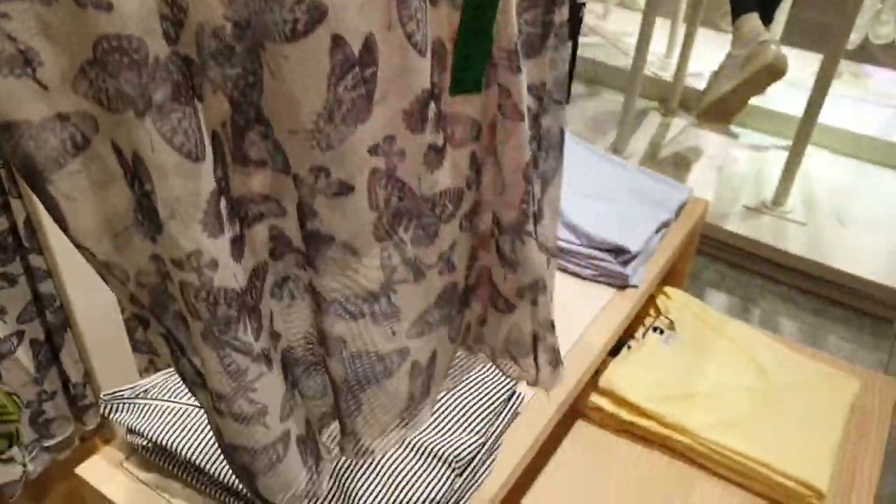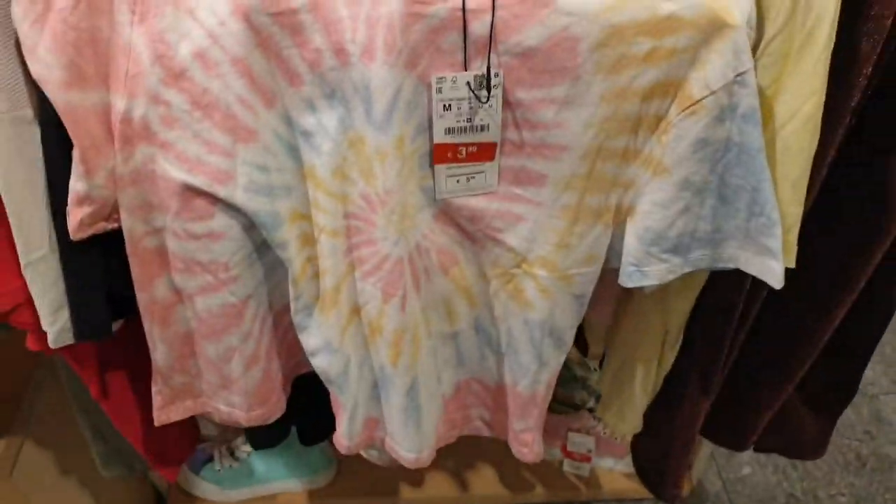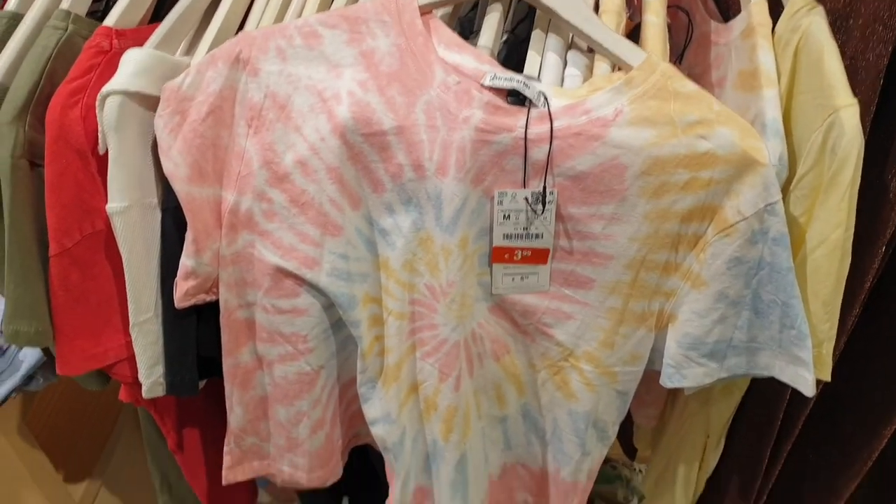These are 10 euros. First of all, these shirts are very nice — butterfly design. They are very nice; they have a very nice shirt.